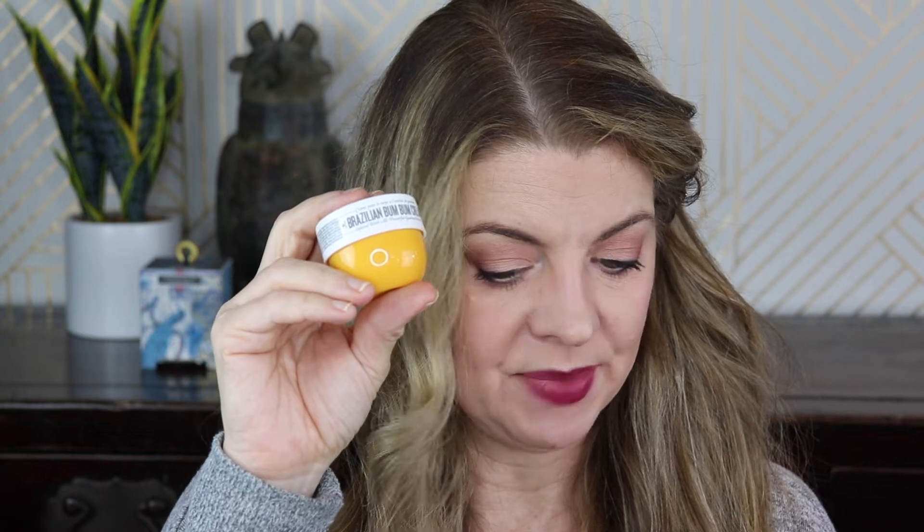Brazilian Bum Cream — some people love this, some people don't. This is a small size, listed at $15. It's the pistachio and salted caramel scent. I don't know if I feel like smelling like dessert, but it smells like just lotion with a little sweetness. I've been curious about trying this, so I will keep that one.